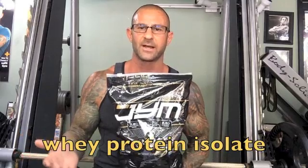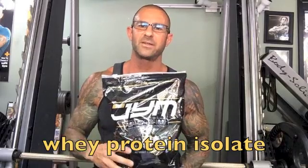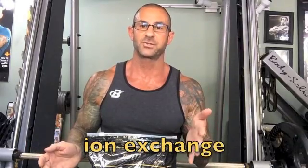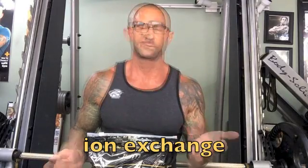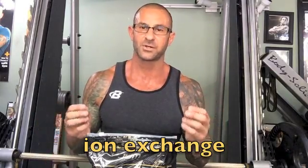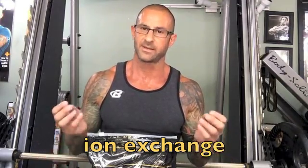A lot of people are starting to have questions about what type of whey protein this is. Obviously, it's a whey protein isolate, but those who are a little more supplement savvy know that there are different ways to manufacture whey protein isolate. There's a process called ion exchange, which is a bit harsher in nature on the whey protein.